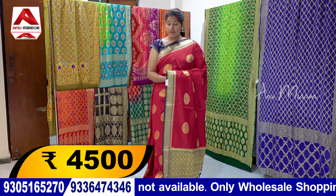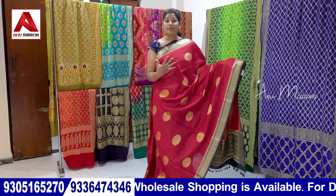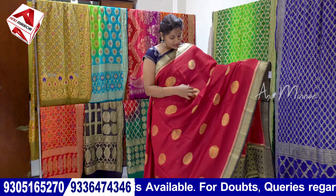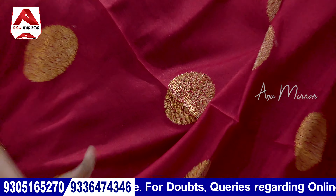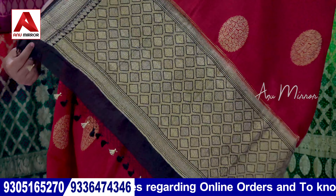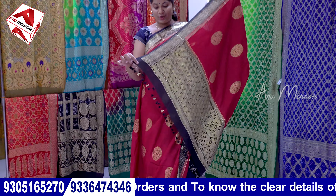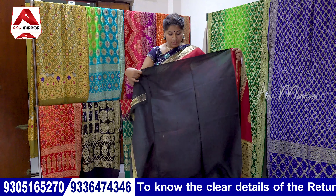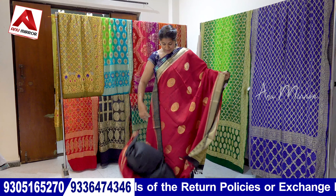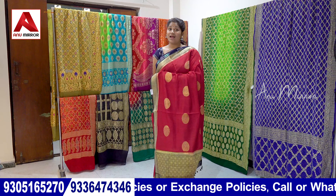Next ₹4,500 range is Munga Silk with a digital print and weaved boot. It is a black color — red with black color combination. It is also a gold color. We use a circle boot. It also has a 4-inch border with a black contrast color. It is also a black contrast blouse. It is a very nice look.